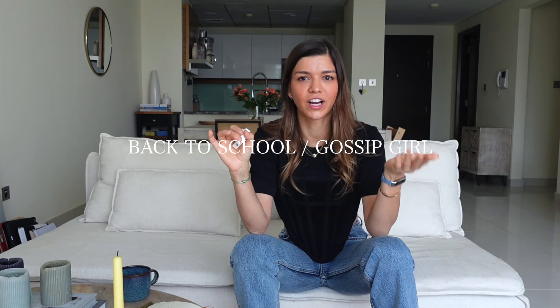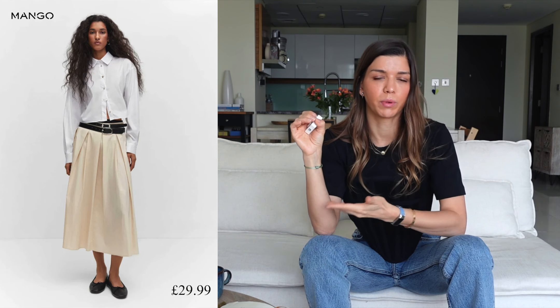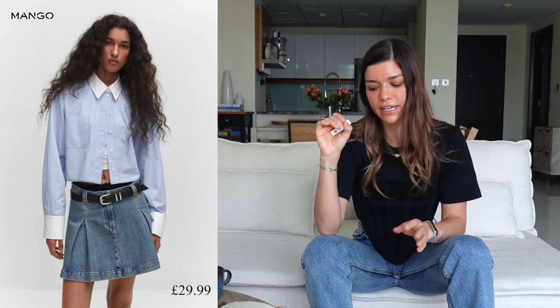Number six on my list: anything that gives you schoolgirl vibes. We're seeing Gossip Girl aesthetics trending again for the new generation of TikTokers. Anything that conveys school energy is big — from top luxury brands like Prada and Miu Miu, down to the high street. On the high street you'll find pleated skirts — not just denim, but khaki style too, like that khaki skirt from Frankie Shop. You'll also find cropped shirts and anything preppy with a Mean Girls or Blair Waldorf vibe.